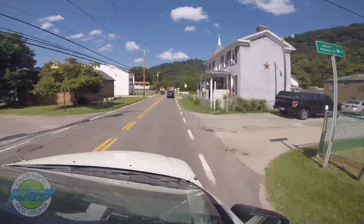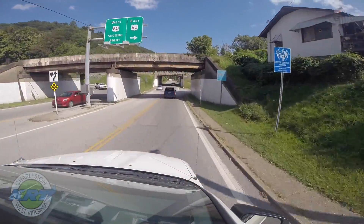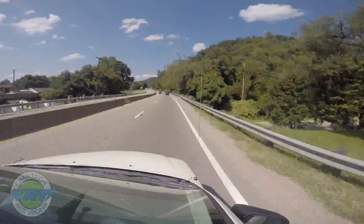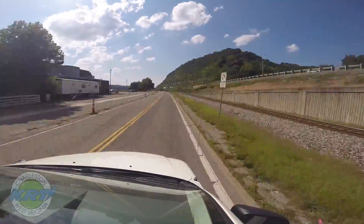The bus enters Malden and turns right onto George's Drive at the Route 60 overpass. This is a scheduled time point. The bus veers right onto the Route 60 on-ramp and proceeds on Route 60 toward Charleston. The bus continues on Route 60 as it becomes Kanawha Boulevard.